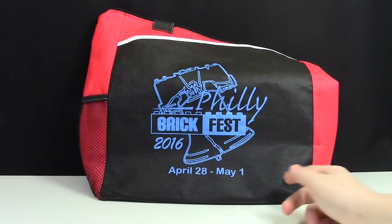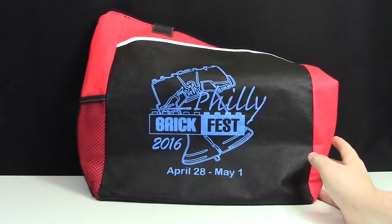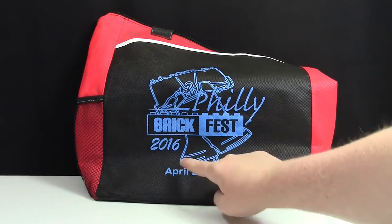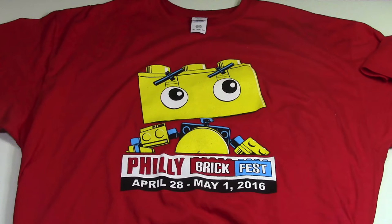The first thing we got from the Philly BrickFest organizers were the Philly BrickFest bags — these really nice cloth bags that were your goodie bag when you arrived at the convention. They have Philly BrickFest 2016 printed on them.